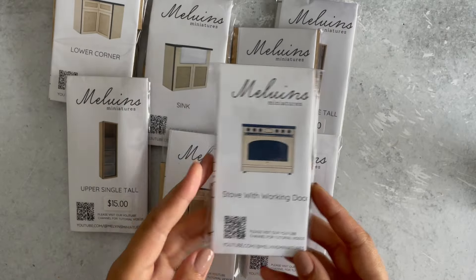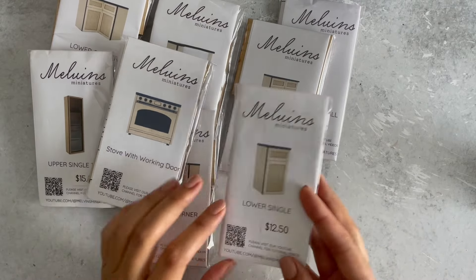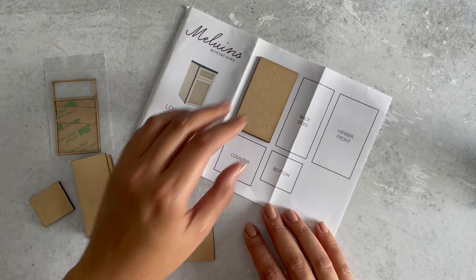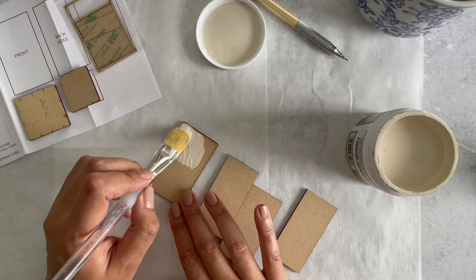As I begin gathering materials for this build, I am interested in testing a couple of different kitchen cabinet styles. I recently started looking at these pretty kitchen cabinet kits from Melvin's Miniatures — they are pretty easy to build and they have a great YouTube channel to guide you along. Hopefully my experimentation can help you in the future as you build your own mini kitchen.